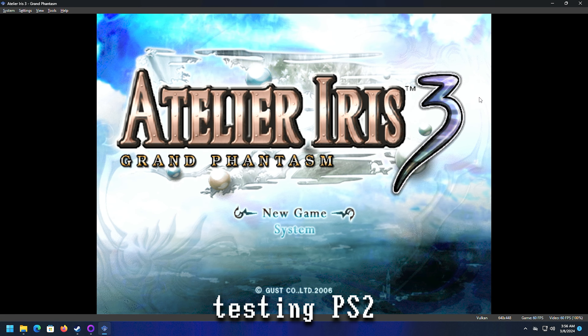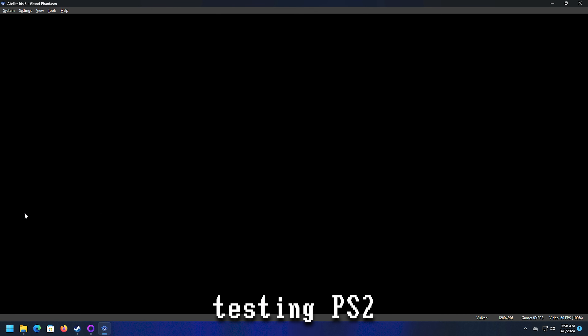PS2 games are going to work just fine. I'm playing at 2x resolution — you could probably turn it up even more. It's stuck at 60 FPS running on Vulkan. There are some games with fan-made texture packs as well, so PS2 games are going to work perfectly. And PS3 games — the ones that are compatible — should work all right as well.